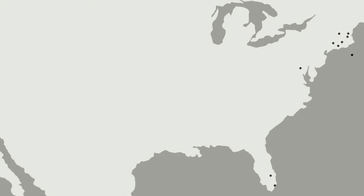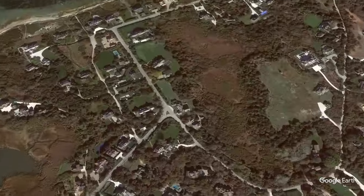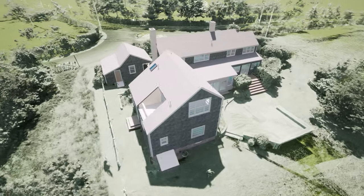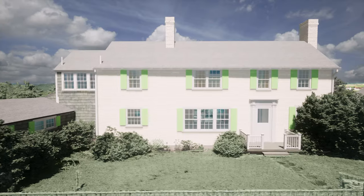Our next project spotlight is located on Nantucket Island in Massachusetts. A fine residence on Monomoy Road — Existing Conditions helped the builder and architect of this project take the client's dreams and make them a reality.